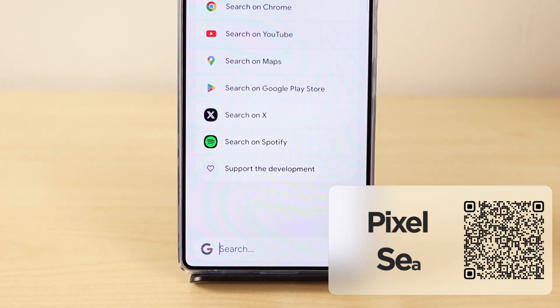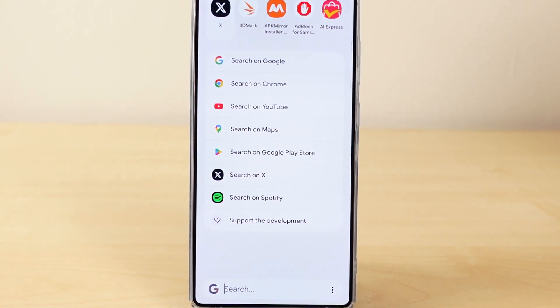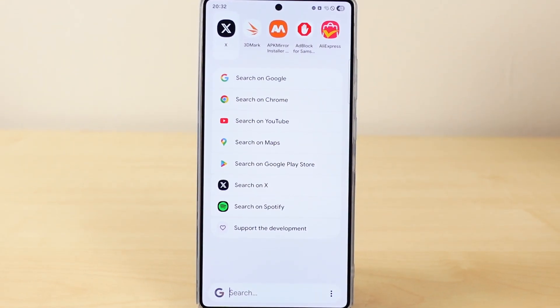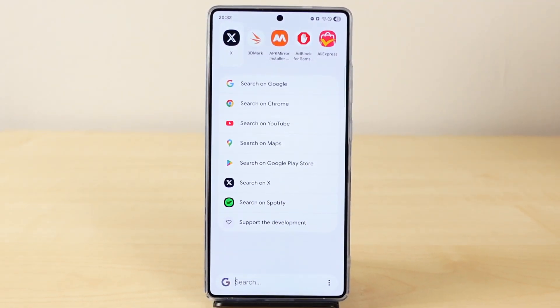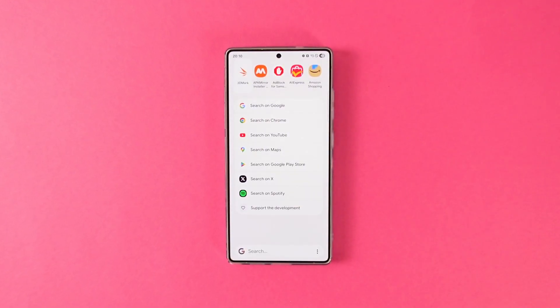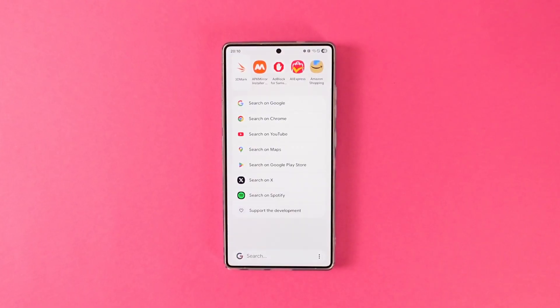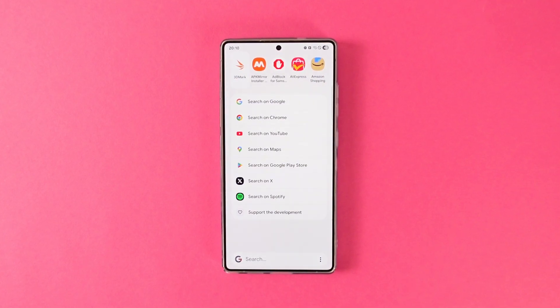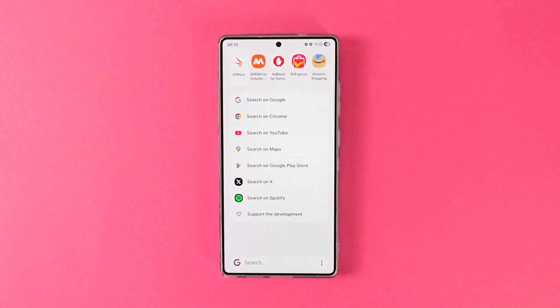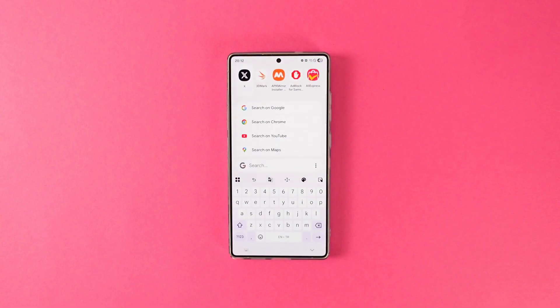Our next app is a bit simple but can also be really useful. Meet Pixel Search. For a while, Pixel phones have had a universal search on their interface to search apps, web, Play Store, and many more. But not every Android skin has a universal search function — most of them only support simple app search. With Pixel Search, you can get the exact functionality on any Android phone. The app has a beautiful design and supports modern theming. It supports searching from the web, YouTube, Maps, Play Store, and Spotify. It also has a custom search widget, so you don't have to open it every time you want to search something. Simple, but pretty useful.